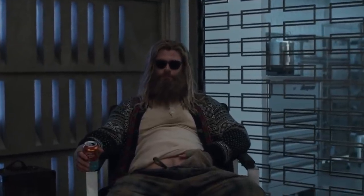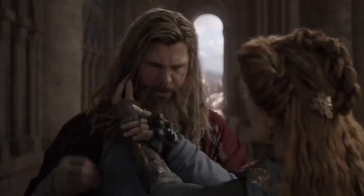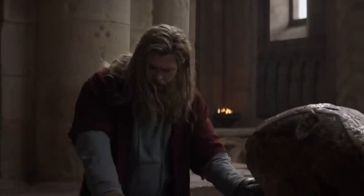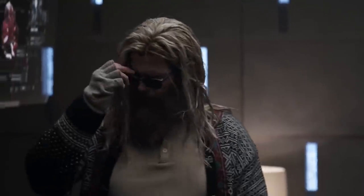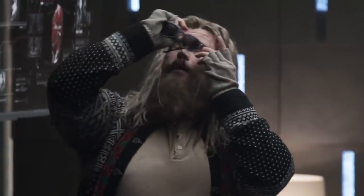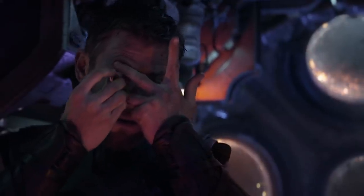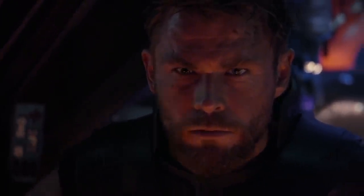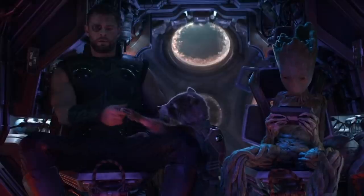Thor was going through a lot during the events of Endgame — it's only natural the dude was a mess for a majority of the film. While we were distracted by the God of Thunder's unkempt appearance, it was easy to miss a key detail when he stands up to plan the time heist with the other heroes. As he goes to put eye drops in, you may notice he only places them in a single eye. The reason? His other eye is a fake — remember how Rocket Raccoon gifted him the eye in Infinity War? The Russo brothers didn't lose track of that key detail, as Thor used the eye drop to adjust to the light after taking his sunglasses off.